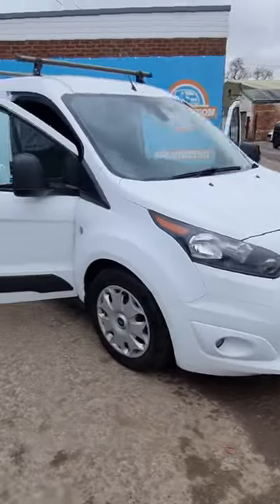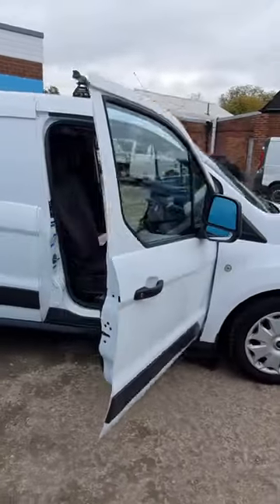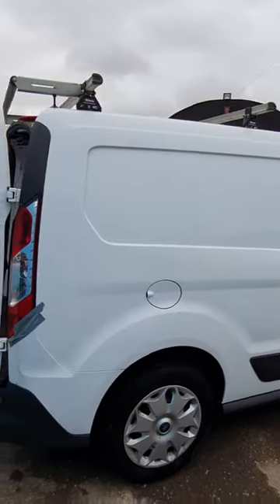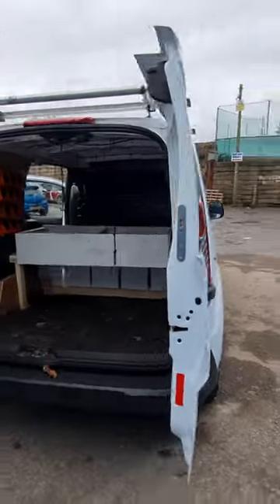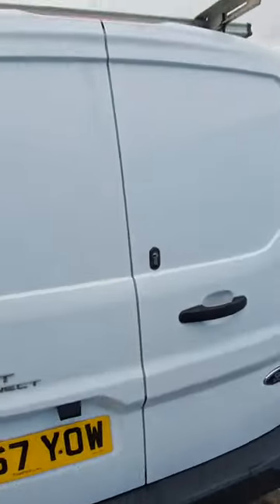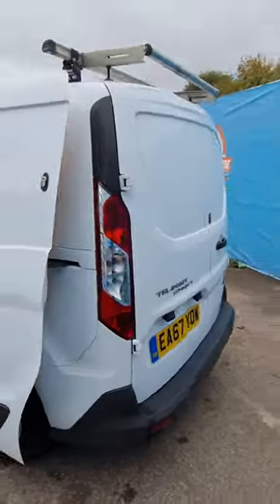67 plate Ford Transit Connect T240 L2 H1 diesel 1.5 TDCi 100PS Trend, five-speed manual, front wheel drive panel van, white. Genuine 114k miles, cam belt broke, some service history, air con, electric windows.